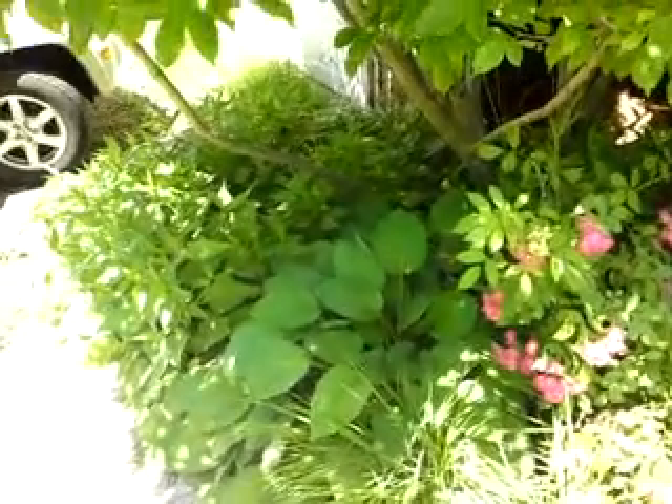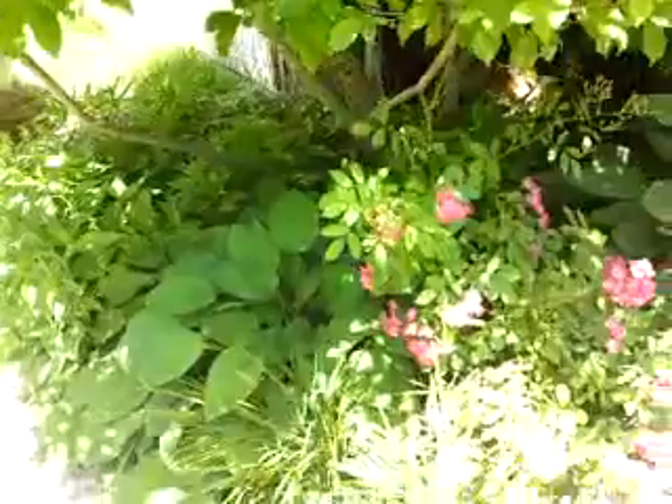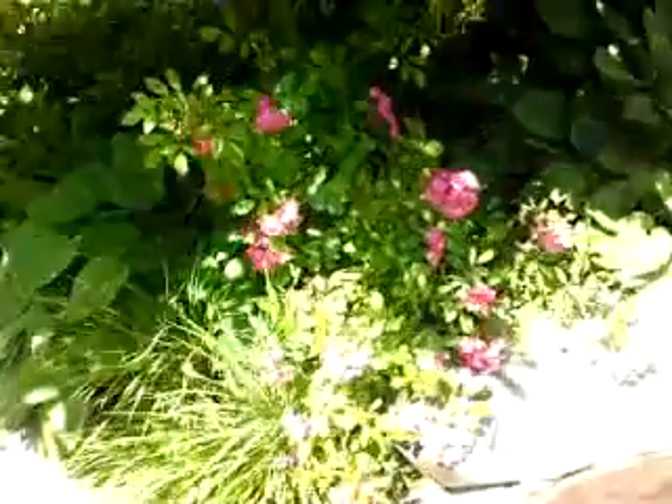Quick little update on my garden. Black-eyed susans still have not bloomed, but my roses are looking full and pretty.